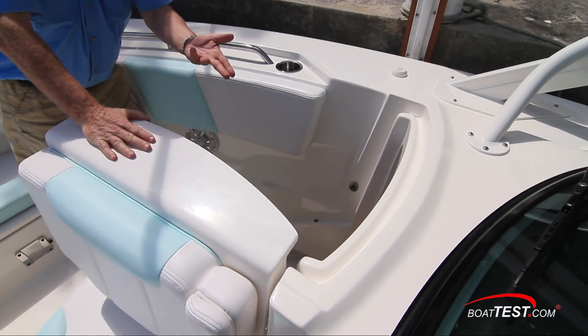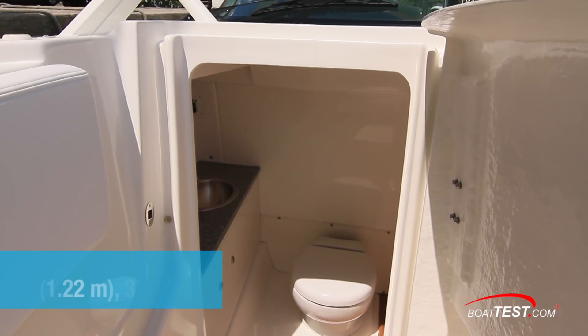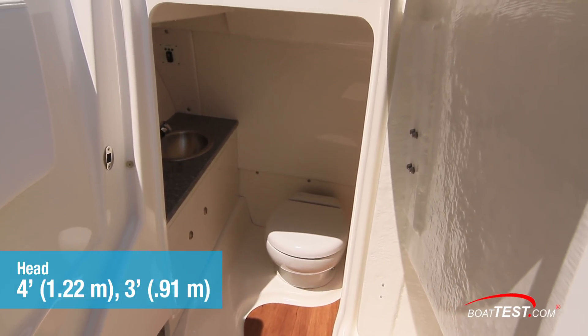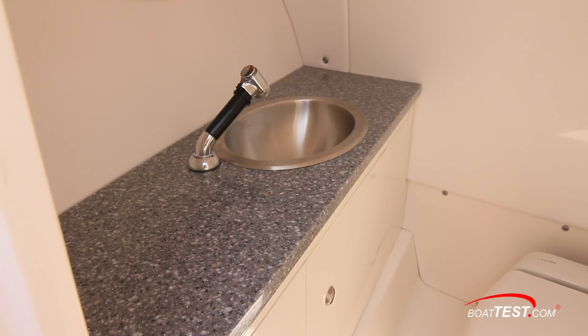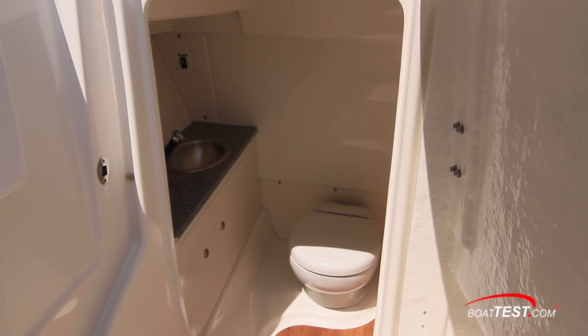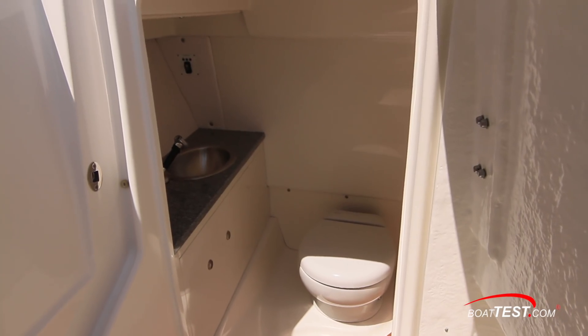In the bow behind the forward-facing seat is a door that opens to the head. Inside, there's 4 feet of overhead space, with 3 feet of sitting headroom. An opening port light provides light and ventilation. The stainless steel sink has a pull-out sprayer, the counter is Corian, the electric-flush porcelain toilet is standard, and flooring is teak.